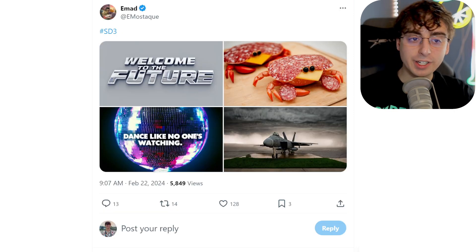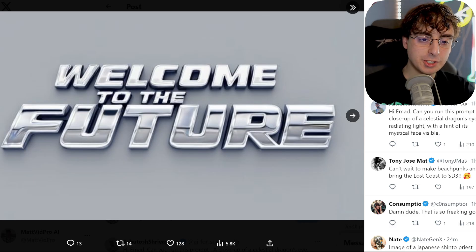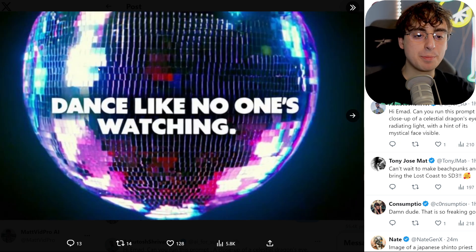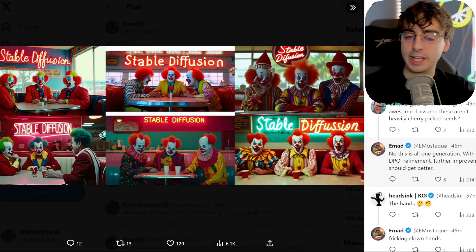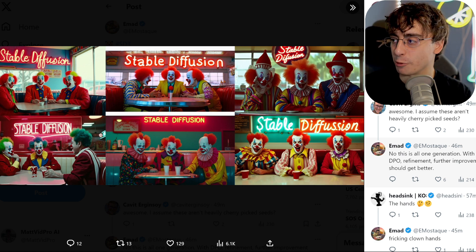Taking a look at some more examples from the CEO of Stability AI — first up we have 'Welcome to the Future,' a pretty surreal image. We've got some meat-salami-crab things. 'Dance like no one's watching' — I would barely be able to tell it's generated by AI, though it is in super low resolution. There's a nice image of a fighter jet, and we have three clowns sitting for dinner with 'Stable Diffusion' in the background. You get the idea — this thing is just a powerhouse, unlike anything we've seen before, absolutely better at prompt coherency than DALL-E 3.